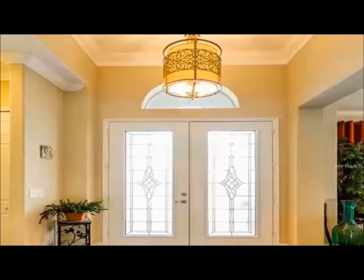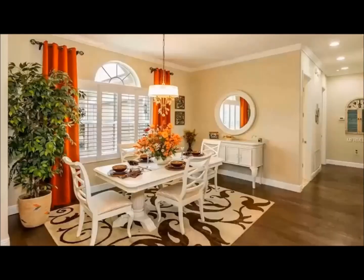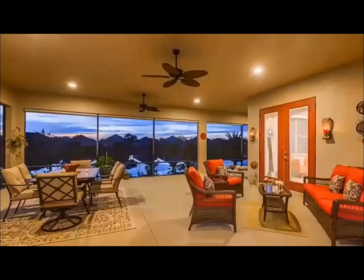Upon entry into the home you will be charmed with how the expansive tray ceilings with crown molding merge the interior with the exterior. The flow of the dining area into the great room and on into the lanai and beyond provides numerous space configurations, perfect for accommodating large family gatherings and entertaining friends.